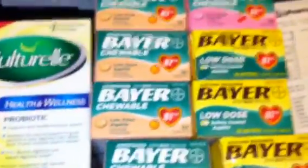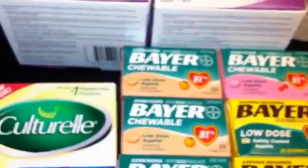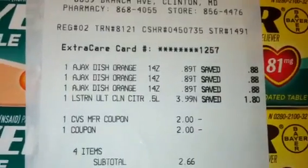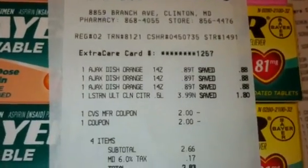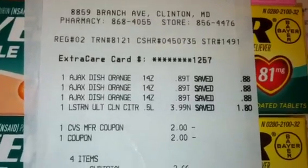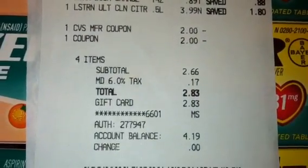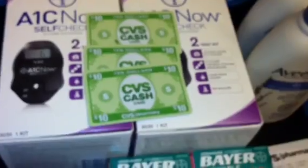My next transaction was where I had to finish up the $30 deal with Ajax items because the Tresemme was ringing up weird prices. Also, when you scanned your card at the red box, it gave you a $2 off coupon for Listerine Ultra Clean. I had a $2 manufacturer coupon for the Listerine as well, so that was totally free. My subtotal was $2.66, $2.83 after taxes, and I got back the $10 cash card to finish out that deal.